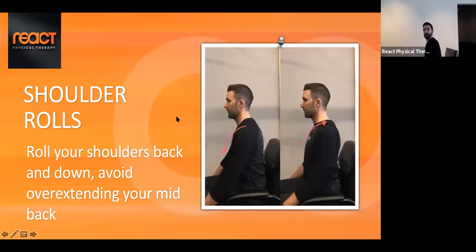The next exercise is shoulder blade rolls. In a seated position, we're just going to roll the shoulders backwards. In that first position everything tends to be tucked down and forward, so we want to relax and bring them down and backwards. This is a good way to open up the front part of the chest.